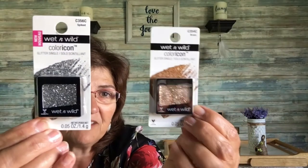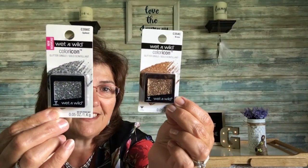Then this makeup — it's by Wet and Wild, a glitter single eyeshadow. The color I got is called 'Spiked' and I also picked up 'Brass.' I love all the glitter in there — so beautiful.